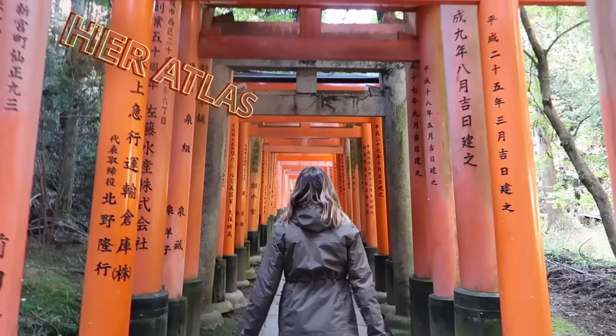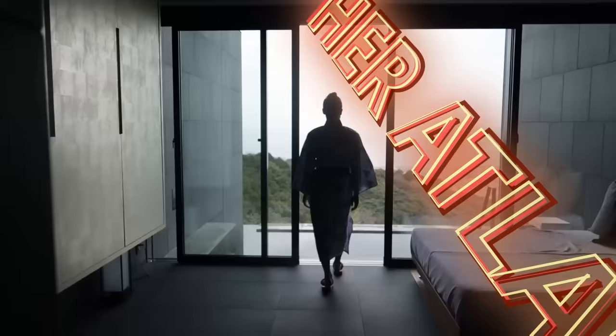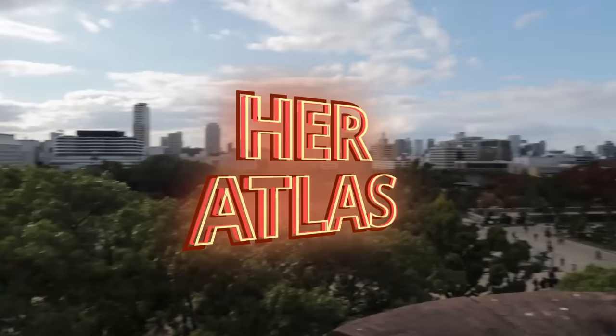Hey guys! My name is Caitlyn and I am the creator of Hurt Atlas. I am your one-way ticket to Japan. Today I am finally making, uploading, and sharing my Japanese house tour.